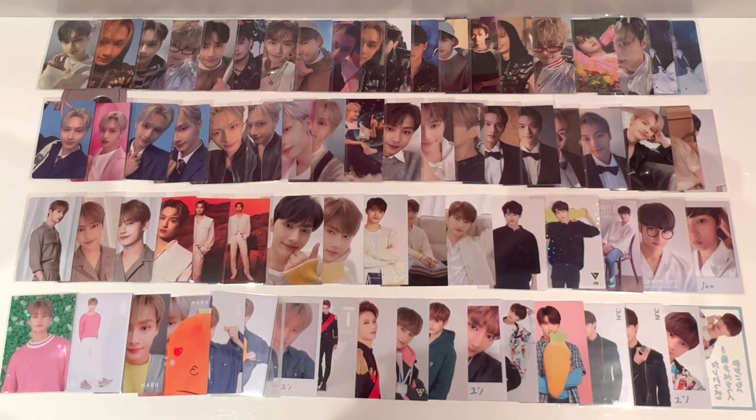Hey everyone, welcome back to another video. So today, you can probably tell by the spread here, but I'm going to be doing an exclusively Jun photocard storing video. I have been hoarding and saving up his photocards for just a Jun video and I wanted to do this as my final photocard storing video for this year.